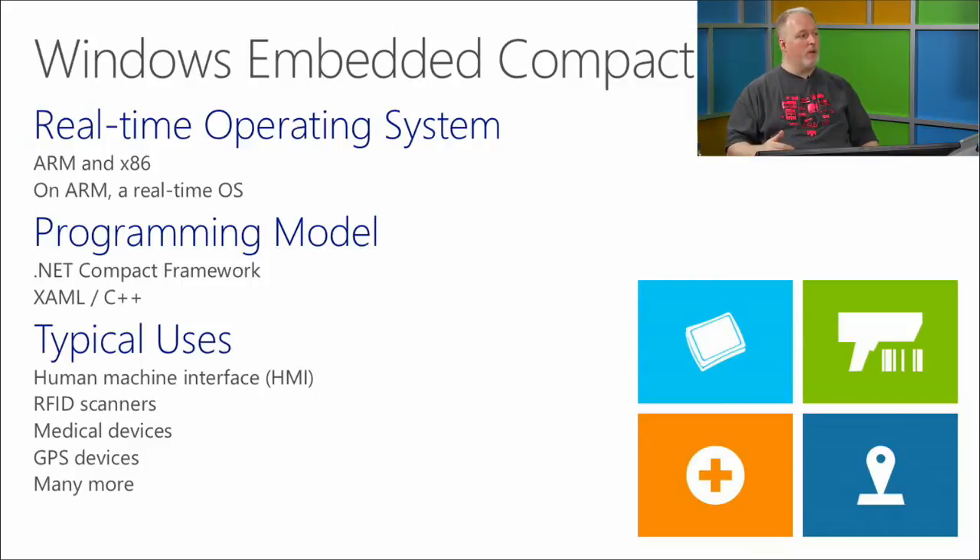The fact that something is a real-time operating system can be very important. With a preemptive multitasking system like regular Windows, you can't guarantee your app gets 100% of resources or the right time slices. For time-based controls, monitoring signals, and sending exact pulses to motors at the right time, you need a real-time operating system.